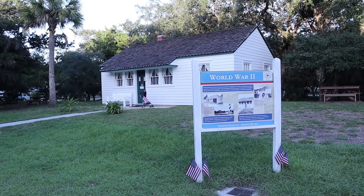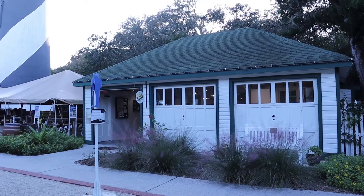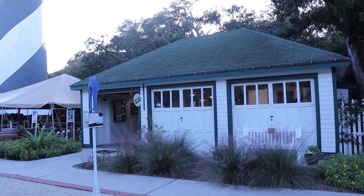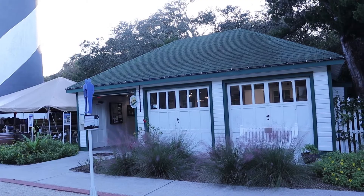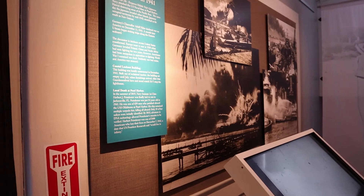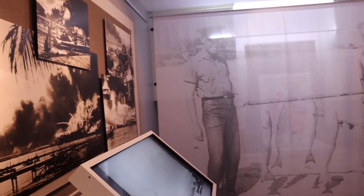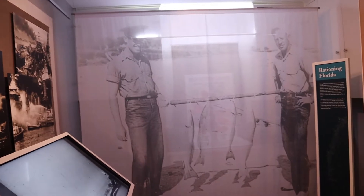That building was one of the buildings the Coast Guard lived in during World War II. This building was where the Coast Guard worked on Jeeps. And one building was on the beach to the north, always keeping the St. Augustine Lighthouse in visual sight.